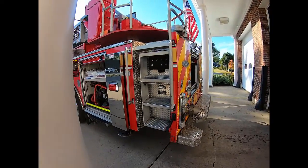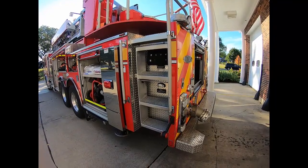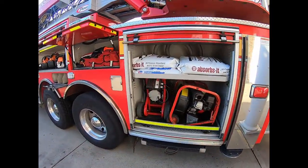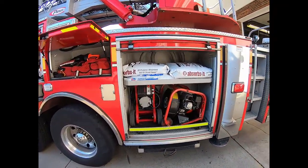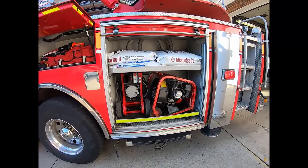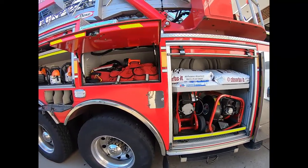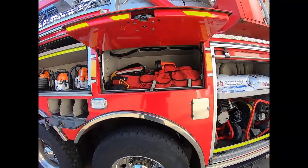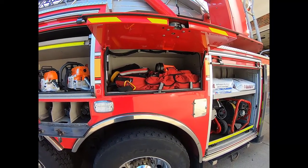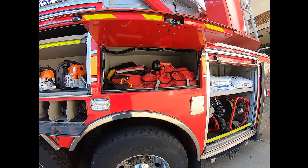We have stairs to get up to the ladder compartment area — we're going to get up there in a minute. There's also some absorbent material for auto accidents, as well as an electric and a gas-powered fan to blow smoke out of structures. And a rescue bag called a RIT bag, designed to give an air supply to an injured or downed firefighter so that we can safely get them out of a building.